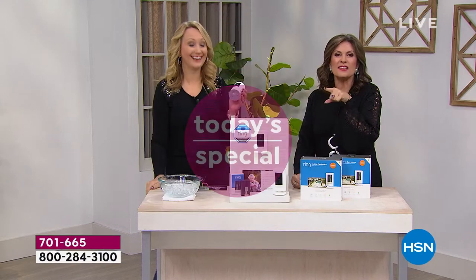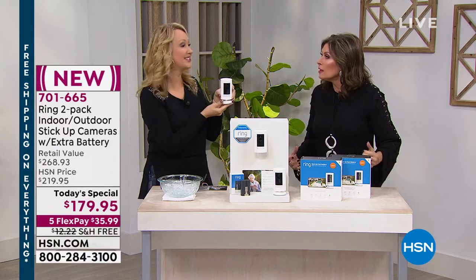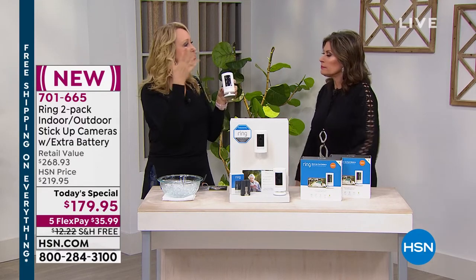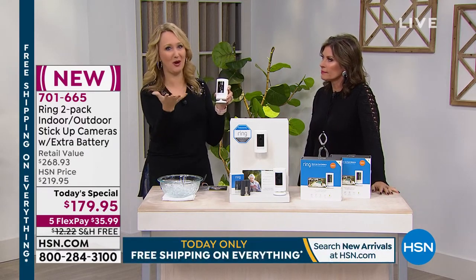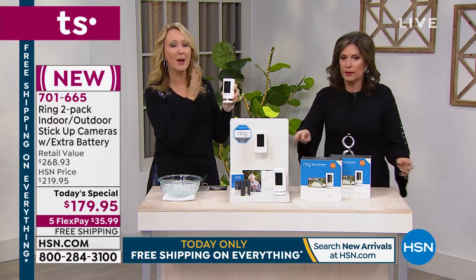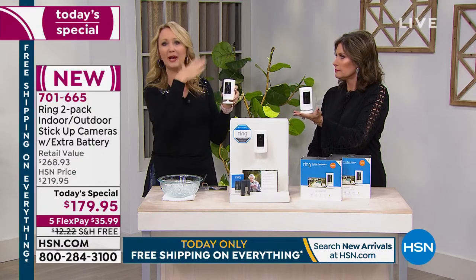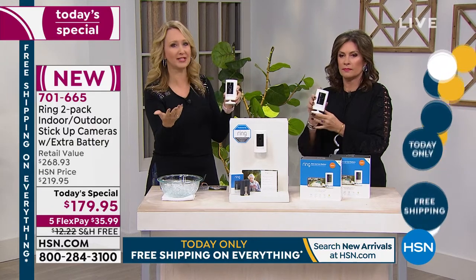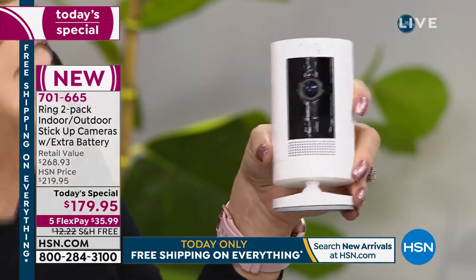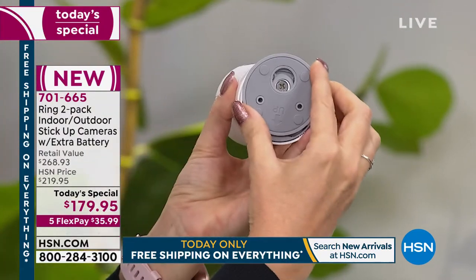Doesn't that feel good to see them run? In most of those cases they drop it and run — they know they're caught on camera. We've heard so many stories about Ring users like you and me. This is a great place to start because these cameras are so versatile — inside, outside. You get two of them. You don't have to keep both — give one to a friend or loved one, or add both to the same account. You can also share the Ring app across multiple phones.